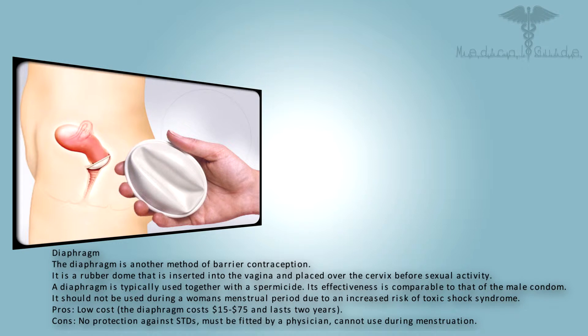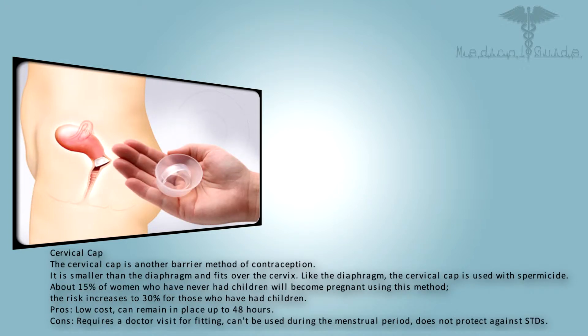The diaphragm is another method of barrier contraception — a rubber dome that is inserted into the vagina and placed over the cervix before sexual activity. A diaphragm is typically used together with a spermicide. Its effectiveness is comparable to that of the male condom. It should not be used during a woman's menstrual period due to an increased risk of toxic shock syndrome. Pros: low cost — the diaphragm costs $15–$75 and lasts two years. Cons: no protection against STDs, must be fitted by a physician, and cannot be used during menstruation.